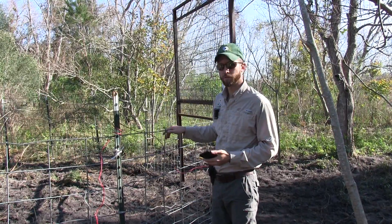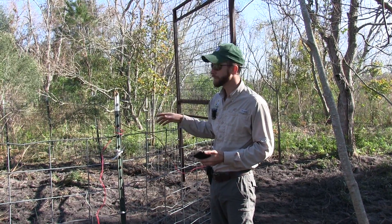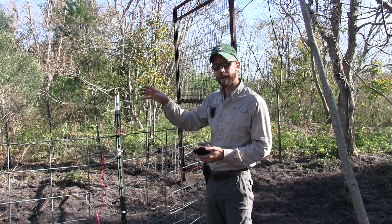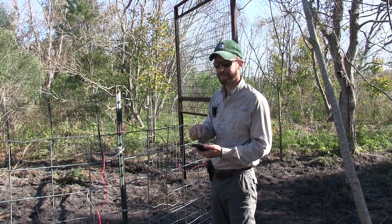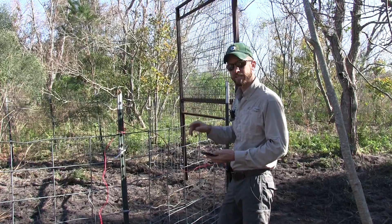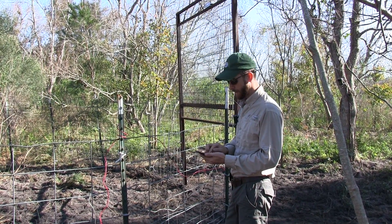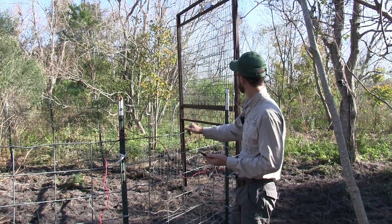The way this trap works: we've got several cameras all over the trap at different angles. They send pictures to my cell phone instantly, so I know exactly when the hogs are in the trap. When all the hogs are inside, that's when I close the door — and this is a cellular door. All I've got to do is enter a code and there's a five-second delay before the door drops.